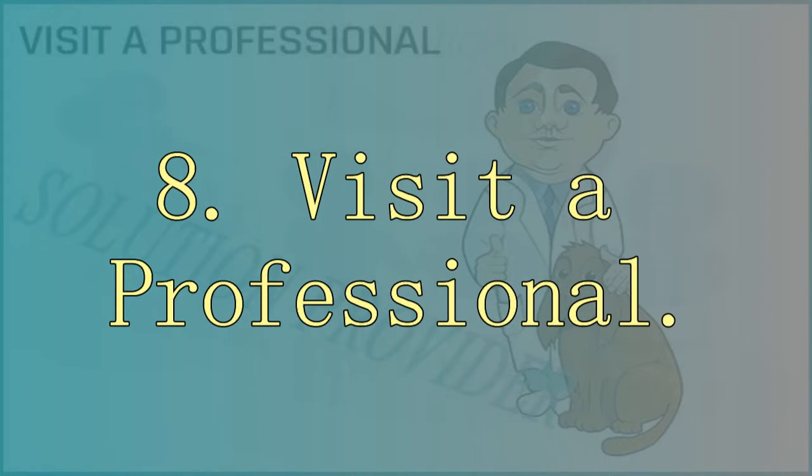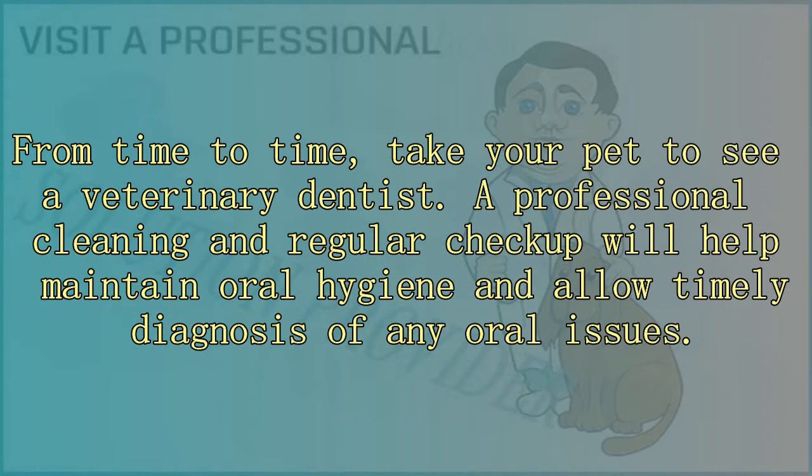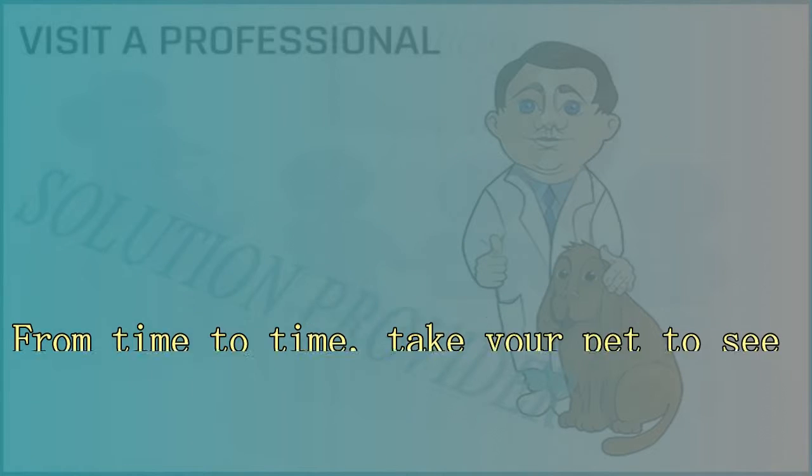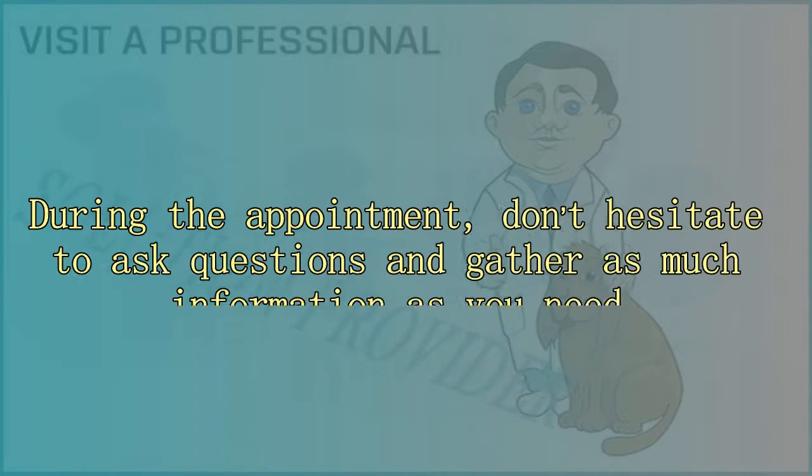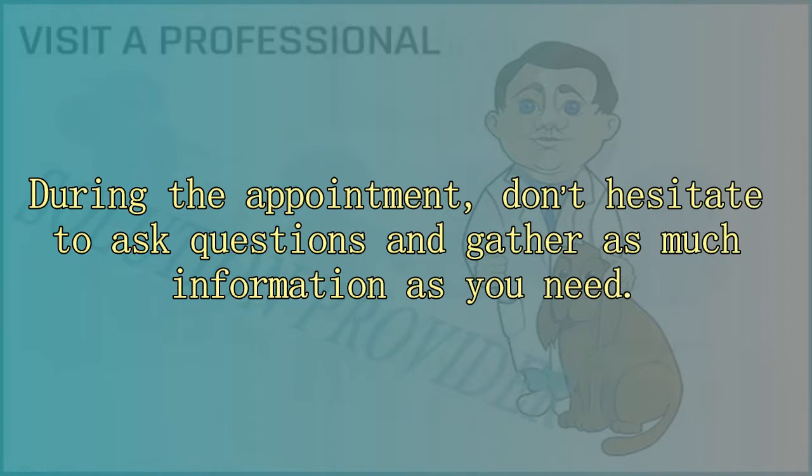8. Visit a professional. From time to time, take your pet to see a veterinary dentist. A professional cleaning and regular checkup will help maintain oral hygiene and allow timely diagnosis of any oral issues. A thorough cleaning of the teeth and gums requires anesthesia, but a professional cleaning is the best way to maintain your dog's dental hygiene. On average, dogs should be given dental cleaning once a year starting at the age of 3. During the appointment, don't hesitate to ask questions and gather as much information as you need.